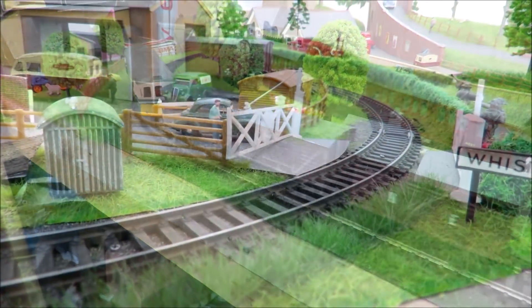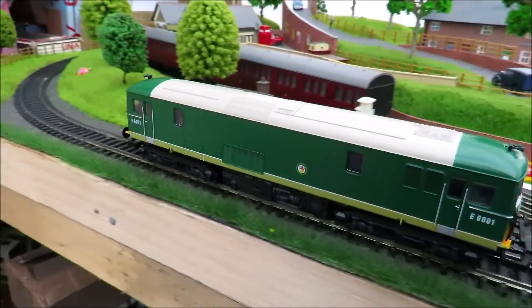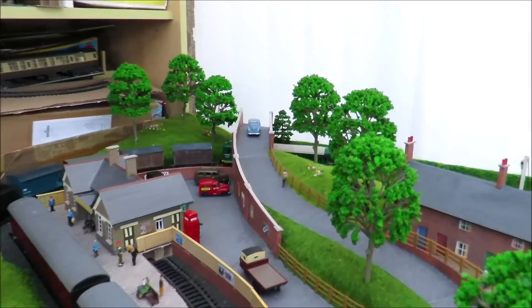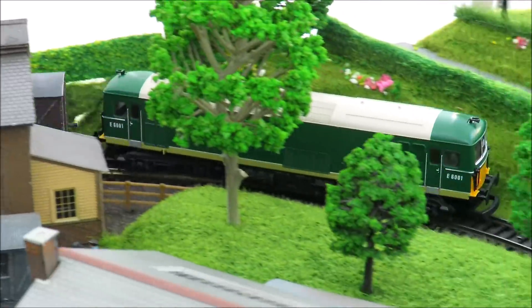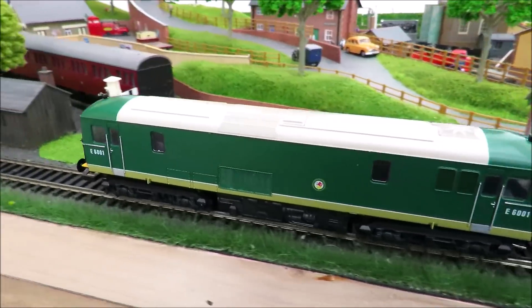You saw this a few weeks ago - this is the Lima class 73 in two-tone green, a rather smart locomotive and quite rare. It needs a bit of running in at the moment but it will be a really nice smooth runner. I really like my two-tone green with grey, and the green looks so great against what is really a green layout - I suppose that's why they look so good.